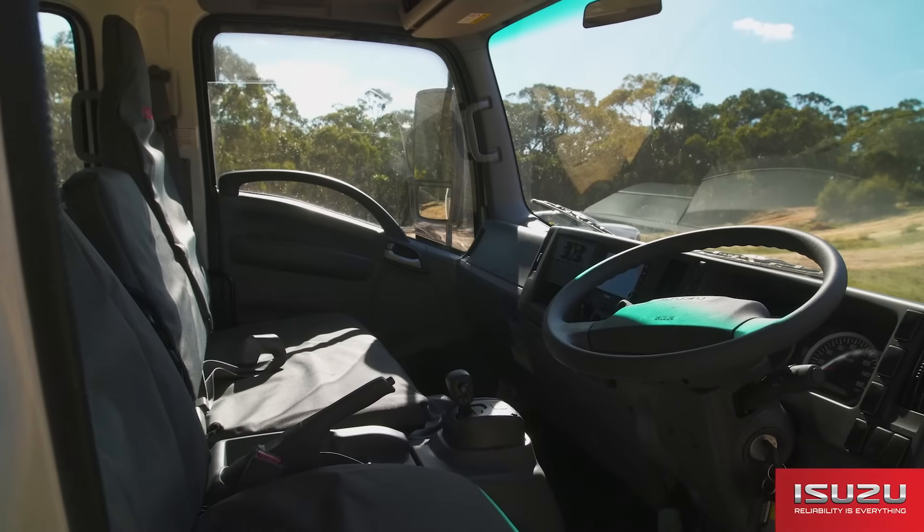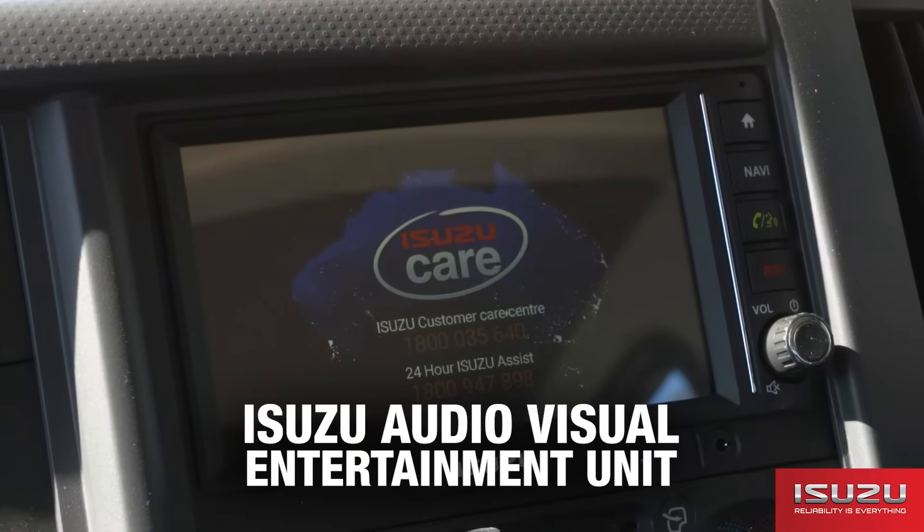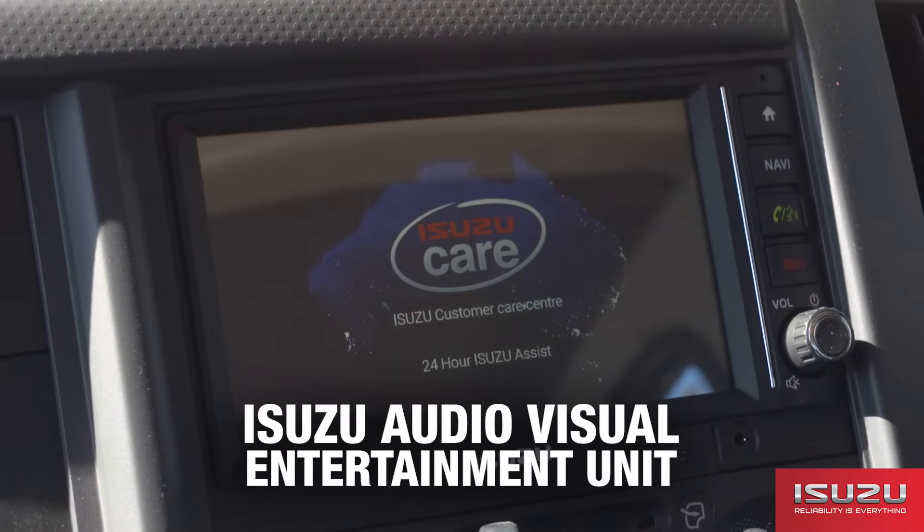In-cab features of the NPS 75155 include a multi-information display. Also fitted is ISUZU's audio visual entertainment unit.